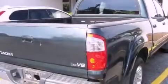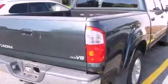Its top features include a split-folding rear seat, cruise control, a rear window defroster, a CD player, a passenger side vanity mirror, an anti-lock braking system, and this vehicle has fewer than 65,000 miles on the odometer.